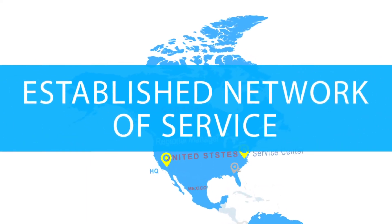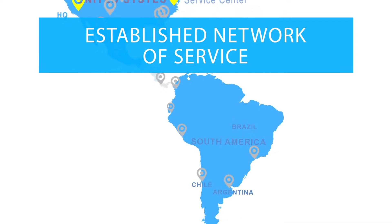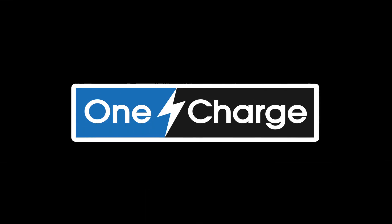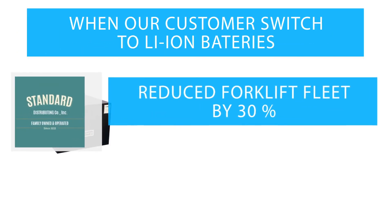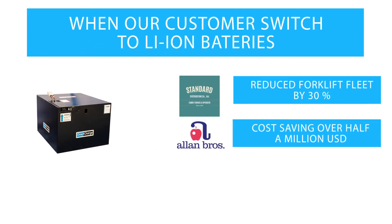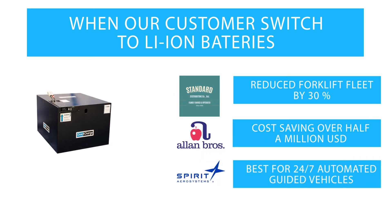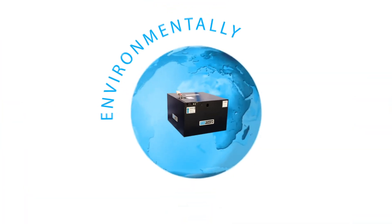One-charge offers a well-established network of services and a customer support team designed and trained to exceed clients' expectations. One-charge lithium-ion batteries enable companies to actually reduce the number of forklifts they require while also reducing their total cost of ownership by 20–40%. Lithium-ion batteries are the best energy solution for many 24/7 automated guided vehicles and are environmentally friendly.